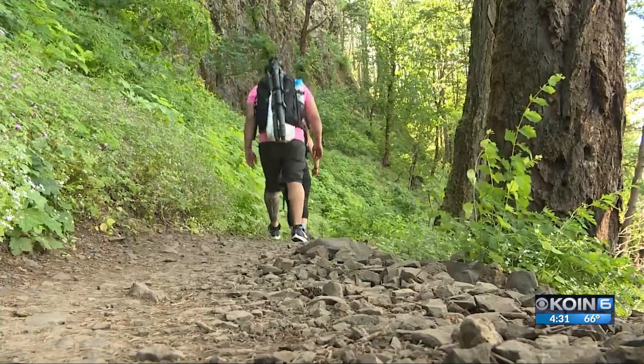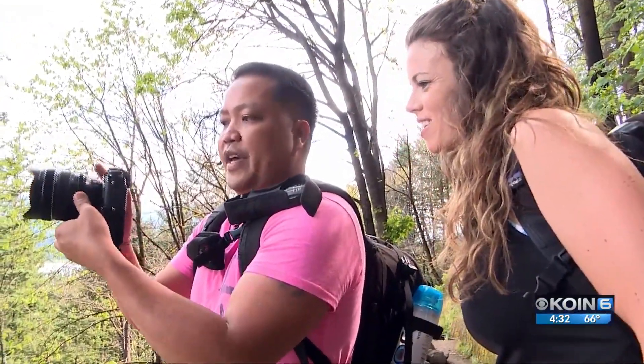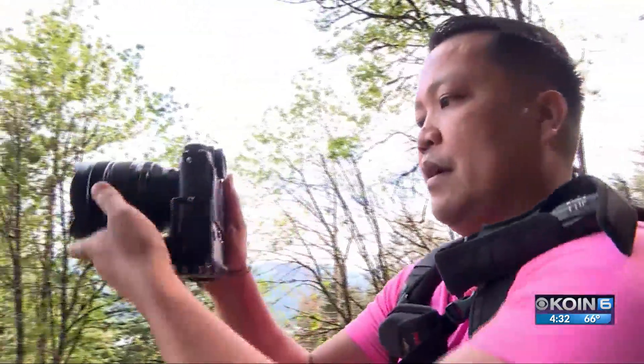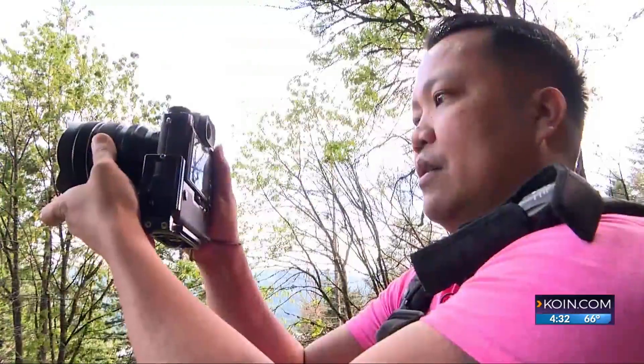I always shoot on manual, so my dial is always different. I always shoot on F8 to F11 for my landscape shots. Then you can just zoom in and there you go — it captures the color so well.